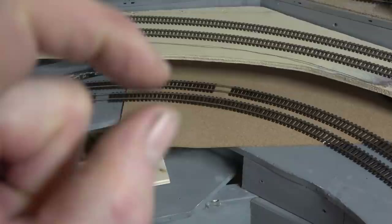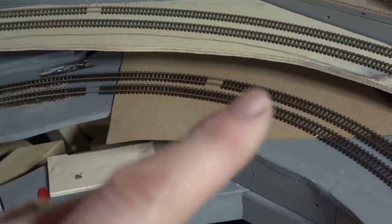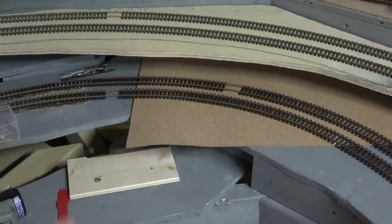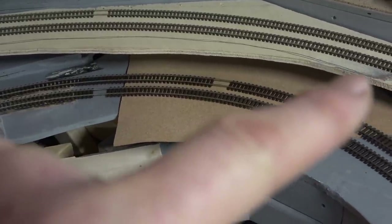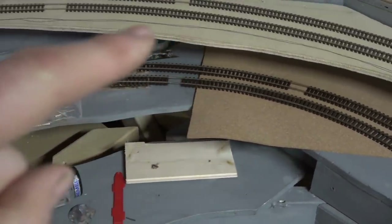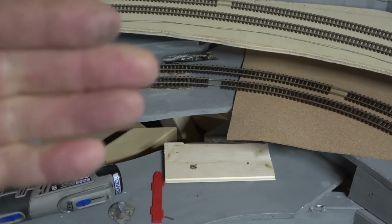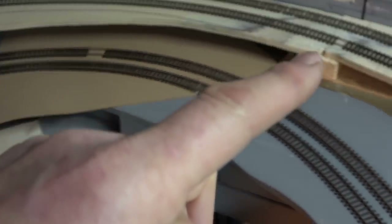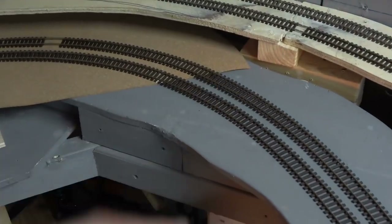I can get a box van - just clears it. A wagon yes, but a coach no, and probably no loco will go under there. So what I'll have to do is cut that back there as carefully as I can in a curve and then build a brick retaining wall to that point, and then come into whatever I'm going to be doing here.